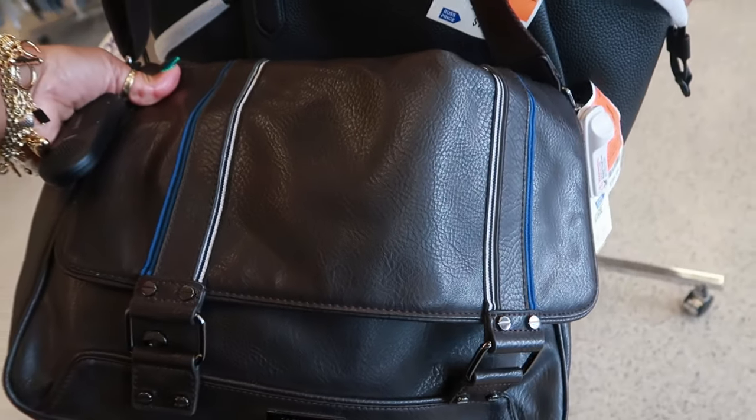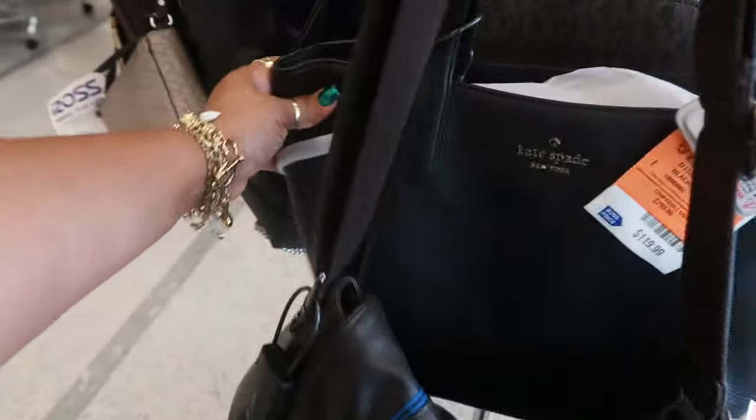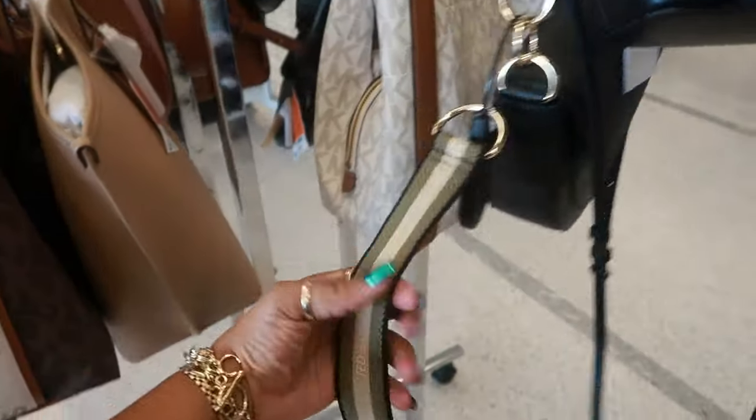What is this? Ted Baker — a little messenger style bag for $90, that's nice. I like the buckles on the front. Kate Spade, $120. Here's a little tiny Calvin Klein for $50. Another Ted Baker, this one is $100 — and that's the strap.